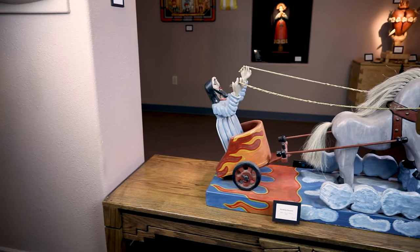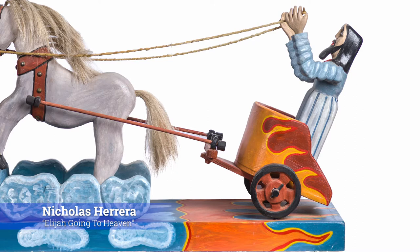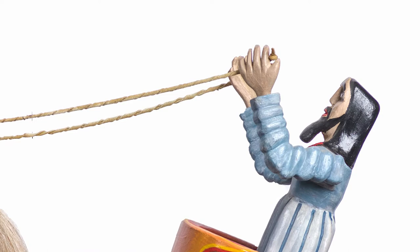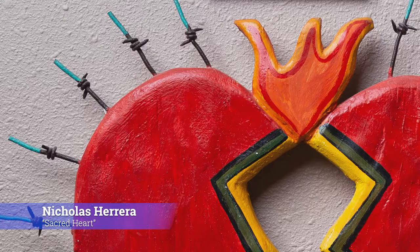Nicholas Herrera is one of our most noted artists in the exhibition. Here he has chosen to depict Elijah going to heaven, showing Elijah in a chariot painted very much like the low riders of northern New Mexico. Nicholas Herrera comes from El Rito, New Mexico, a small town north of Santa Fe. Nick Herrera's work is very popular as he also explores social commentary and political themes. Elijah holds the reins made of leather, guiding the horse into heaven. A fascinating piece in the exhibition is the Sacred Heart Retablo that he produced in 2010.